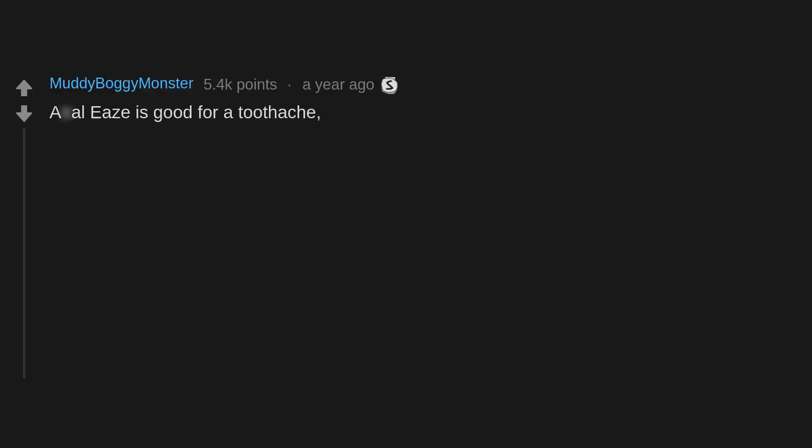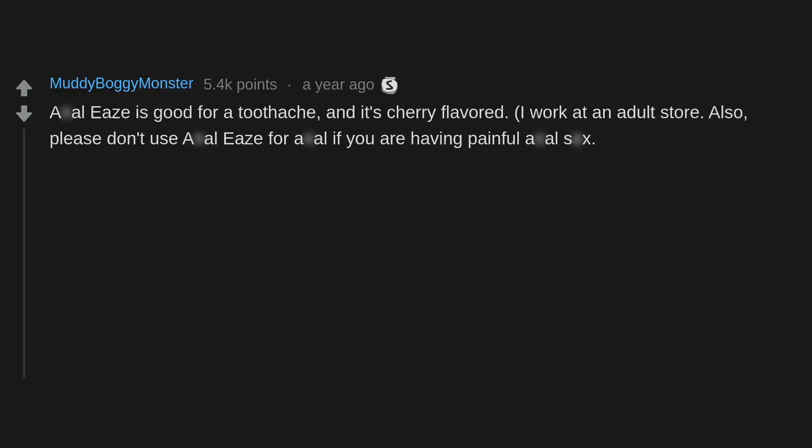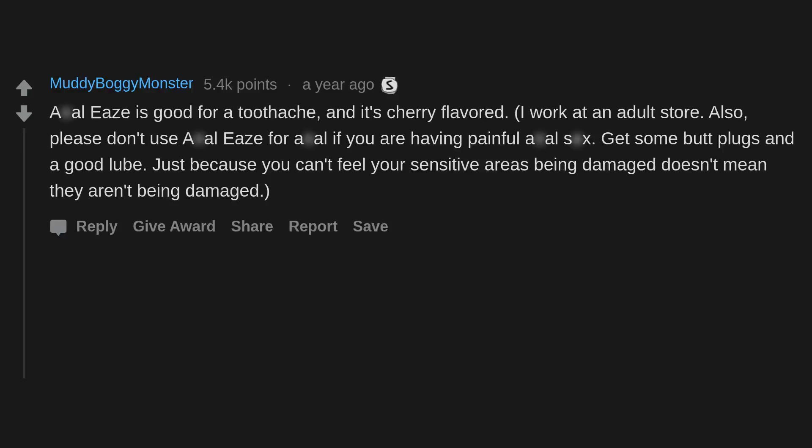Anbesol is good for a toothache and it's cherry flavored. I work at an adult store — please don't use Anbesol for anal if you are having painful anal sex. Get some butt plugs and a good lube. Just because you can't feel your sensitive areas being damaged doesn't mean they aren't being damaged.